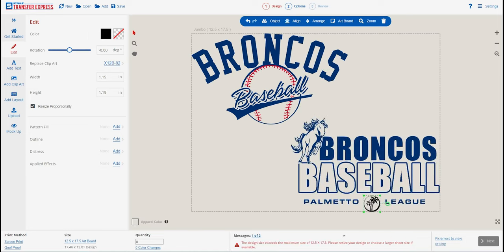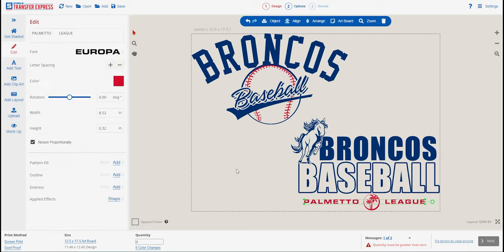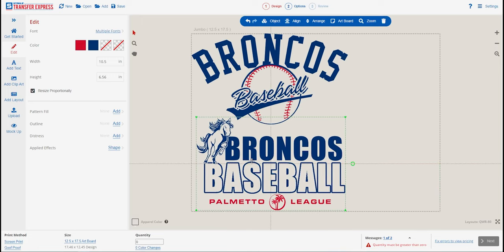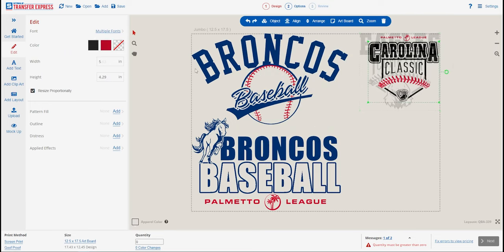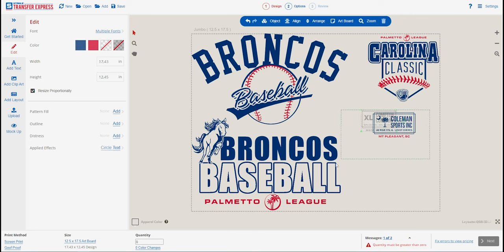We can fill the entire sheet with a different version for the same team, because it's always nice to have new different styles to help sell more spirit wear. We could easily design a logo using some clip art — like this bronco here — then some simple, clean, classic text, throw a palm tree underneath, and put the league information in red. Easy View will show you the ink colors already in use at the bottom of the ink selection panel, so you don't have to scroll or guess to find colors already on the sheet.